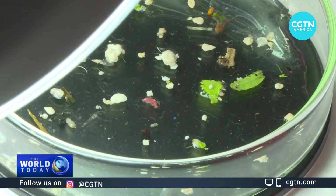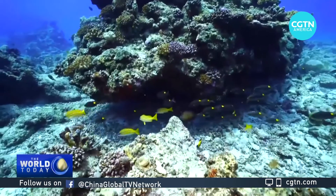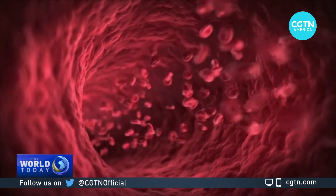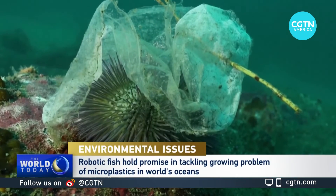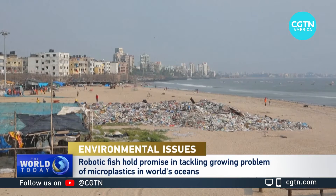More evidence has surfaced about the harmful effects of microplastics on marine life and ecosystems. And for the first time, researchers recently discovered microplastics in the human blood of 80% of those tested. According to the World Wildlife Fund, the amount of plastics in the world's oceans could triple by 2040 and quadruple by 2050.